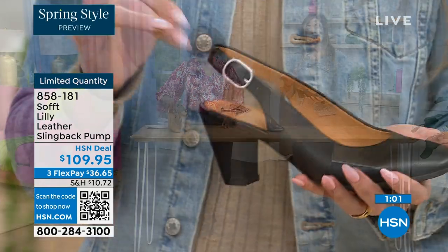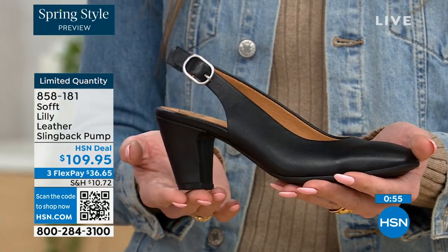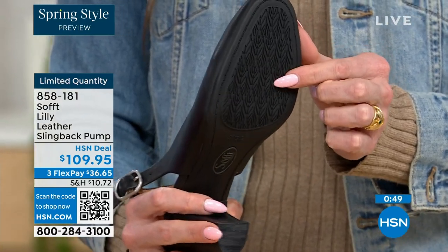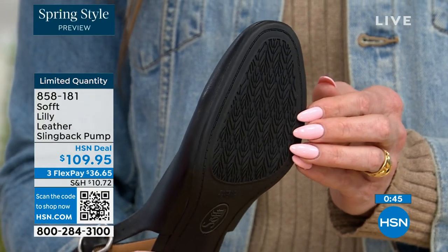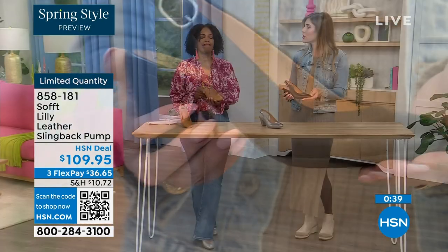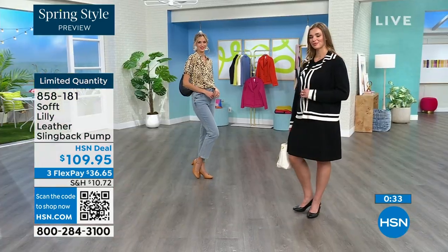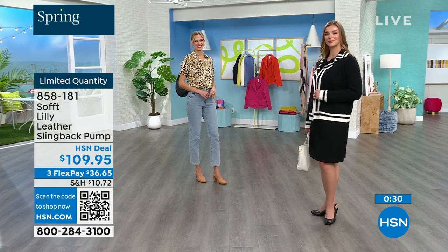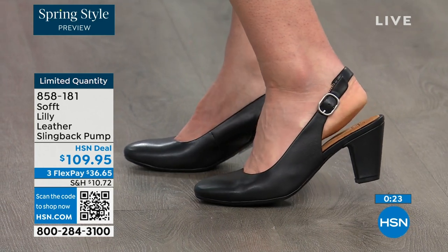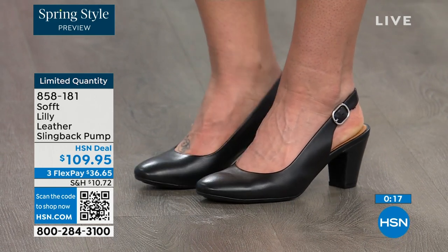Once you've set it to you, you slip your foot in and you're good to go. You also have that tapered heel which adds to the comfort. These still have traction — with dressier heels they have zero traction, and in some restaurants the floor is so slick. With these you still have the traction on the bottom. Quantity is very limited — 858-181 is the item number to get those home.